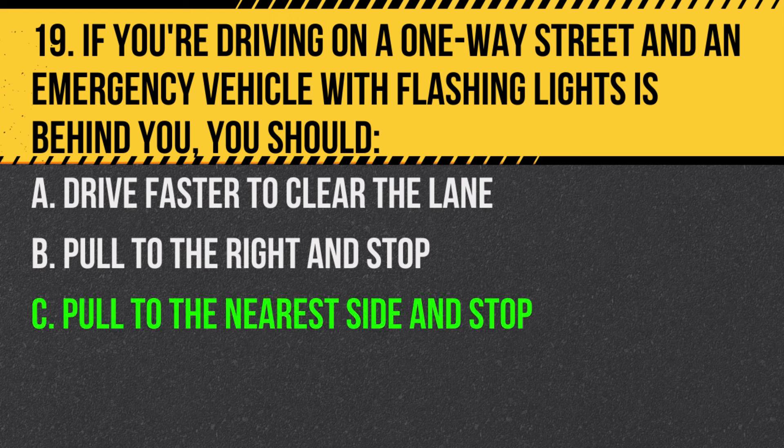Answer: C. Pull to the nearest side and stop. On a one-way street, you can pull to the nearest side, whether it's the left or right.